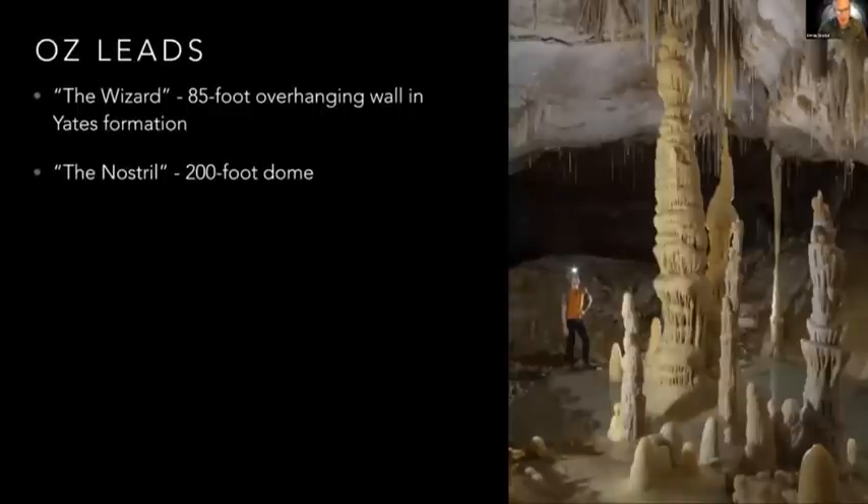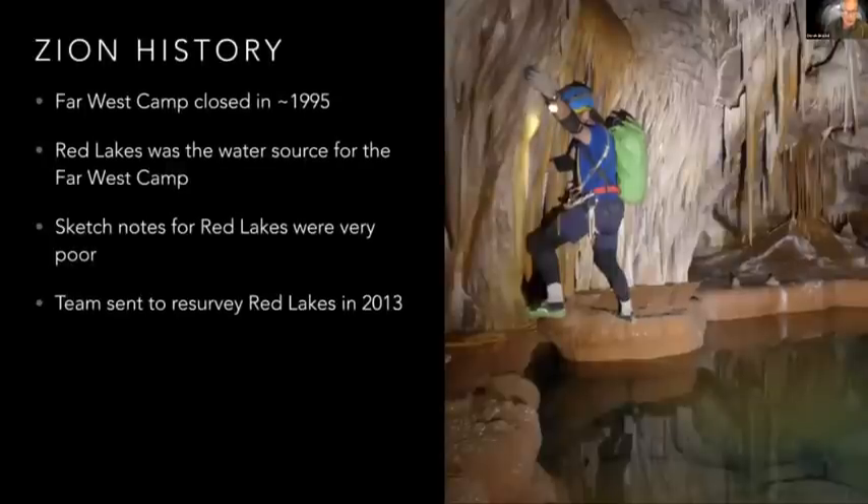There are a few remaining leads in Oz, most of them climbing leads. The two significant ones are called the Wizard — an 85-foot climb up to a hole in the ceiling in the big borehole — and another dome that's been distoed at 200 feet that's narrower. Both are in that same Yates formation, which is pretty crappy rock to climb on. We've actually gone on expeditions with the goal of climbing these but been distracted by other things. Our success rate is maybe 1 in 8 or 1 in 10 technical climbs that actually leads to something significant, so it's a game of numbers — you've got to climb them all to find out.